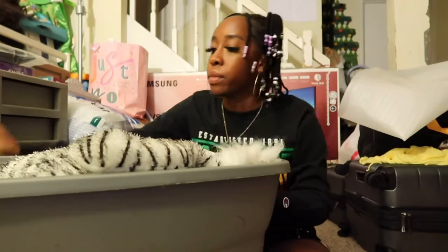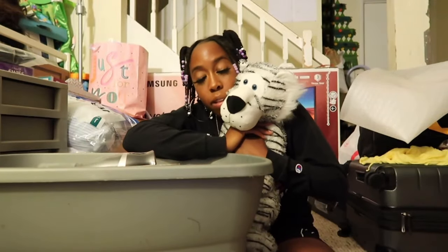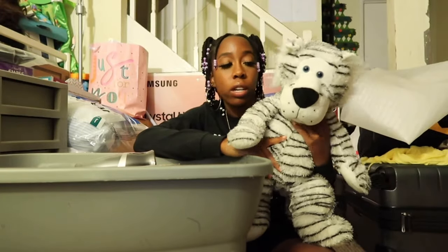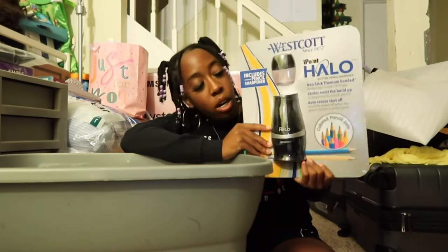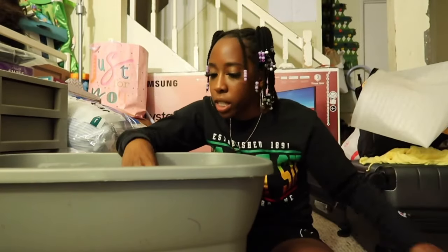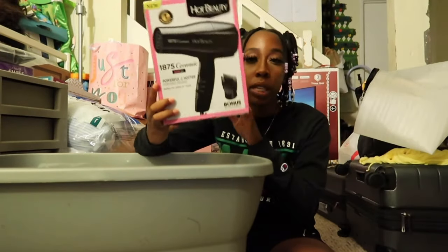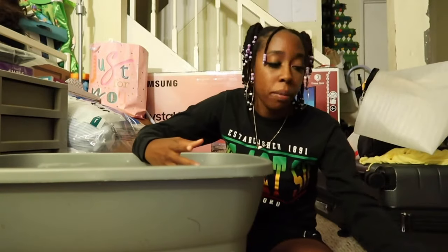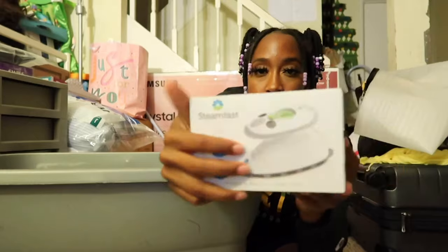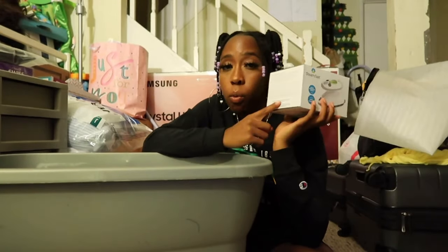Now for the final storage bin. First up is a teddy bear — I love teddy bears, I always sleep with one — I got this from the thrift store. I also have an electric pencil sharpener from Costco that also comes with a hand sharpener. I have some mouse pads from storage. I have a blow dryer from my local beauty supply store. And I have a mini iron — it's in a really small box — to go with my ironing board. I got the iron from Walmart.